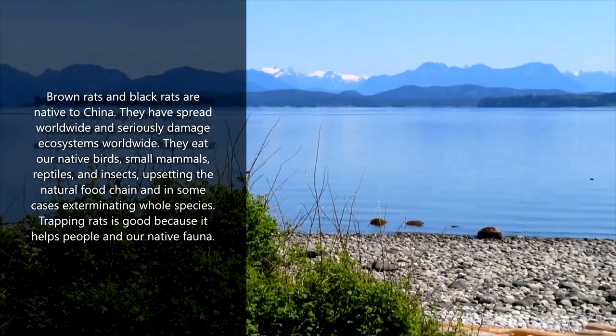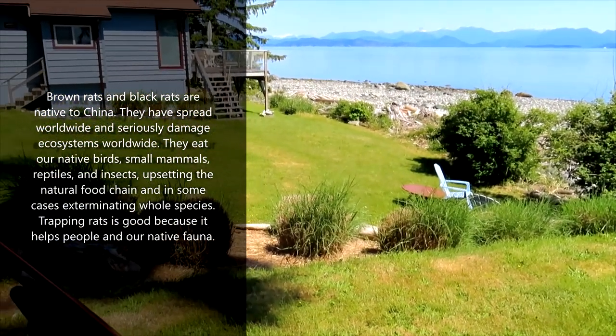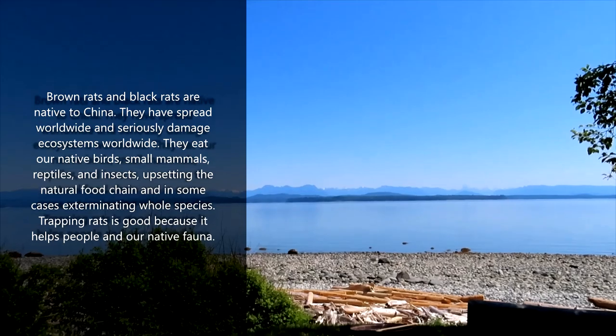So I've just been checking a few traps at various properties, and I've come to this property where I go check traps under this cottage. Mostly mice — getting a lot of mice at the moment. But rats...